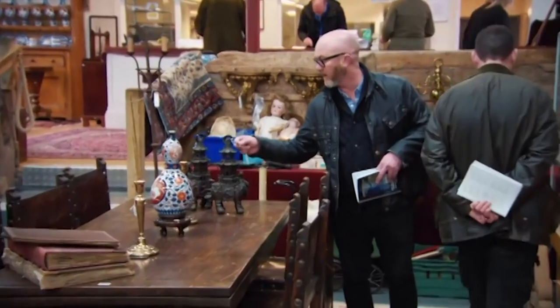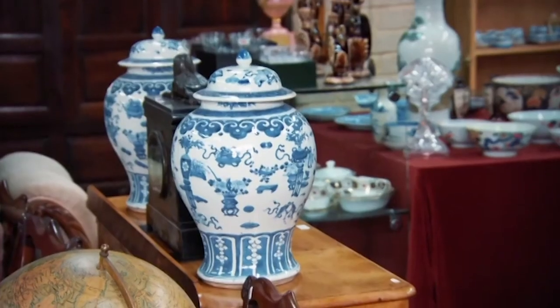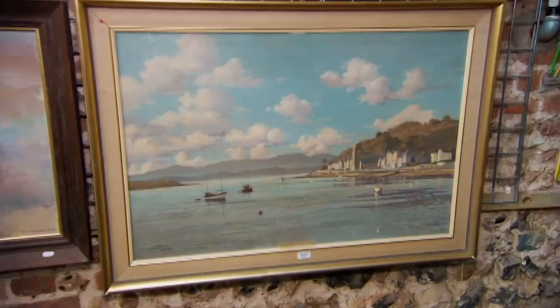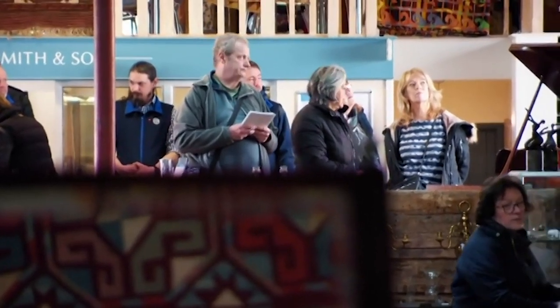With so many choice pieces and under pressure to stock the warehouse, Drew's developed a strict auction room strategy to make sure he only gets quality items. 'I can go in as a general dealer and just pick up the cheap lots, but I don't want to. There are a few things in here that are well worth my time to sit down all day and wait and see if we get lucky.'